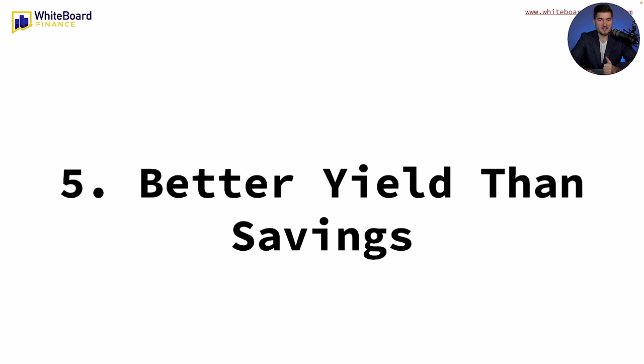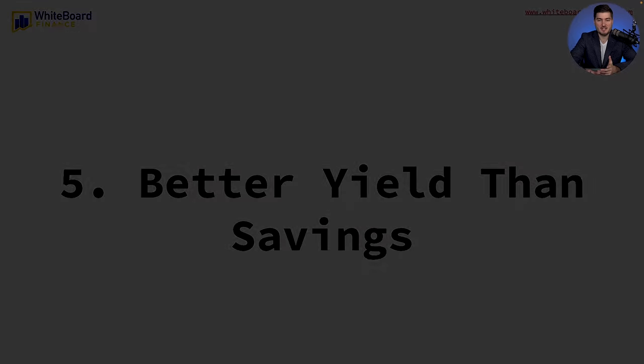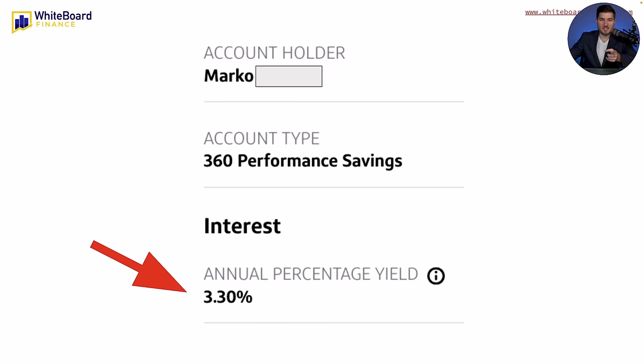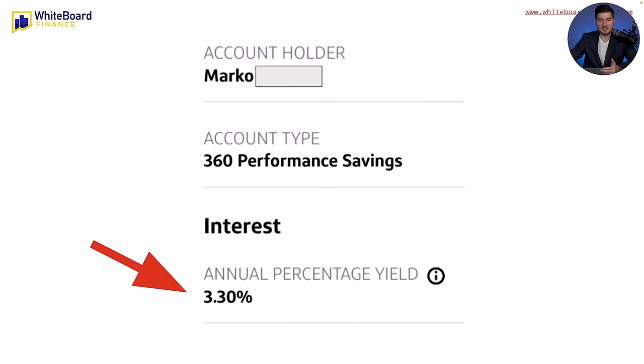The fifth and final reason I bought $50,000 worth of T-bills is that they have a better yield than a savings account. The T-bills I bought are going to end up somewhere around 4.6 to 4.7% APY. Here's a screenshot of my Capital One 360 Performance savings account — I'm earning 3.3% there. So I'm earning about 140 basis points more, or 1.4% more, with the T-bills than with my savings account.